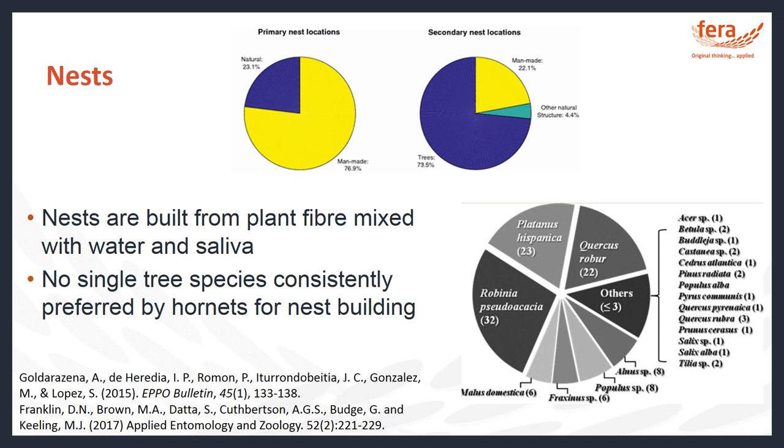A study by Daniel Franklin and colleagues at the University of Warwick shows that in a survey in France, 76.9% of primary nests found were discovered in man-made structures, probably because they are sheltered, easily accessible, and safer from weather damage since primary nests are very delicate. Secondary nests, however, were predominantly found in trees, with 73.5% discovered in trees.